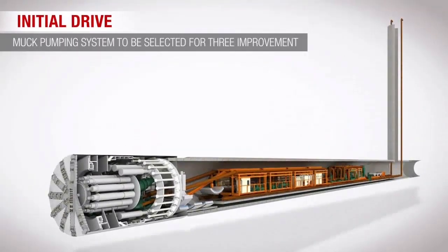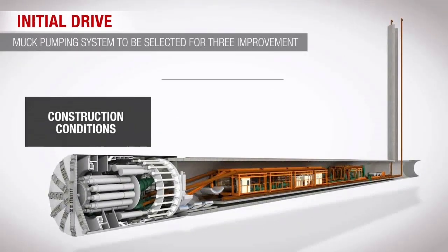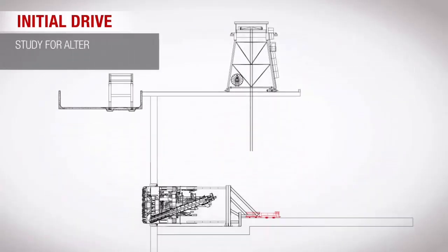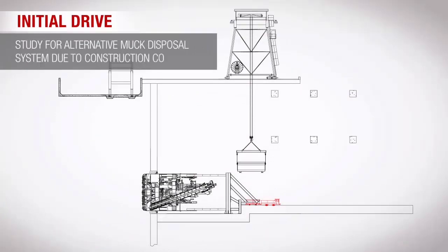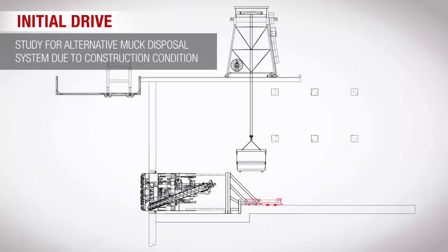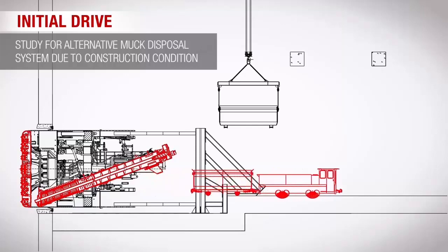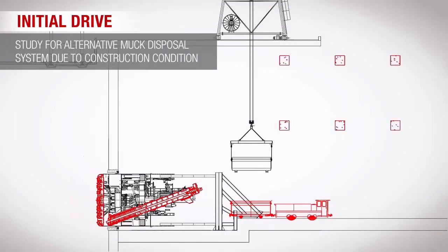Then, the TBM machine was connected to the backup system on ground level for the initial drive. For the first time in Singapore, the excavated soil was disposed using a newly introduced muck pumping system. The main reasons for applying the muck pumping system are to improve working conditions, advancement rate, and environmental sustainability.